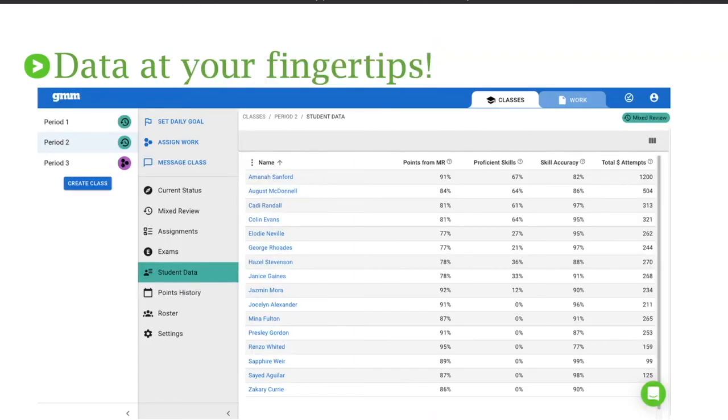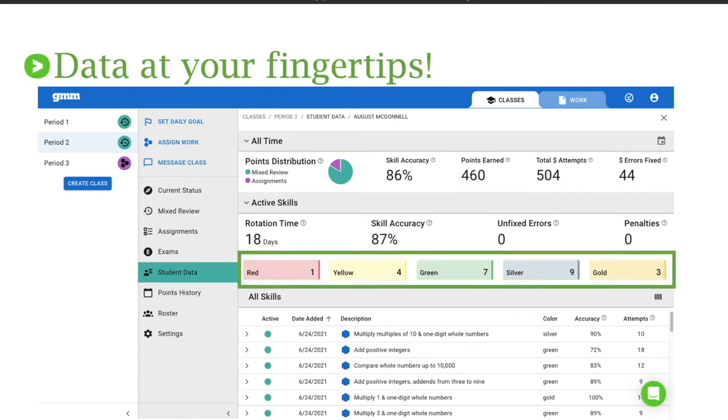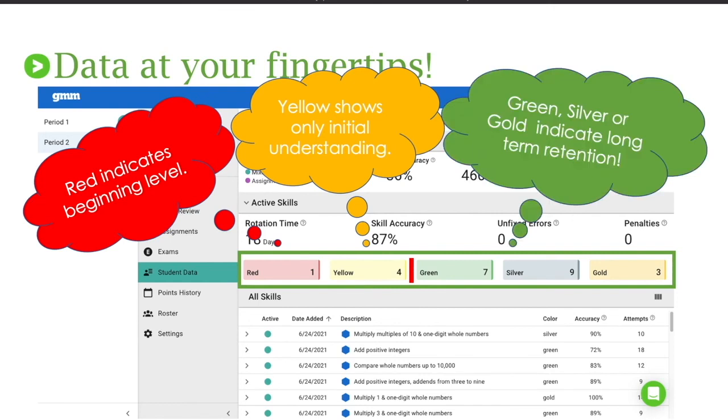I can even look at the student level. Going to student data gives me a list of all my students in the class — I can click on any student and get a huge amount of data, or look at the snapshot of colors to easily see how that student is doing. I can see they only have one skill in red and four in yellow, and the rest are in green, silver, and gold — indicating this student is doing fairly well since there are only five skills where they still need to build mastery. I want to see that long-term retention in green, silver, and gold. I can go further and look at each specific skill the student has worked on — their color rating, accuracy, and how they're doing. The amount of data you have at your fingertips is great, and you're seeing it in real time.